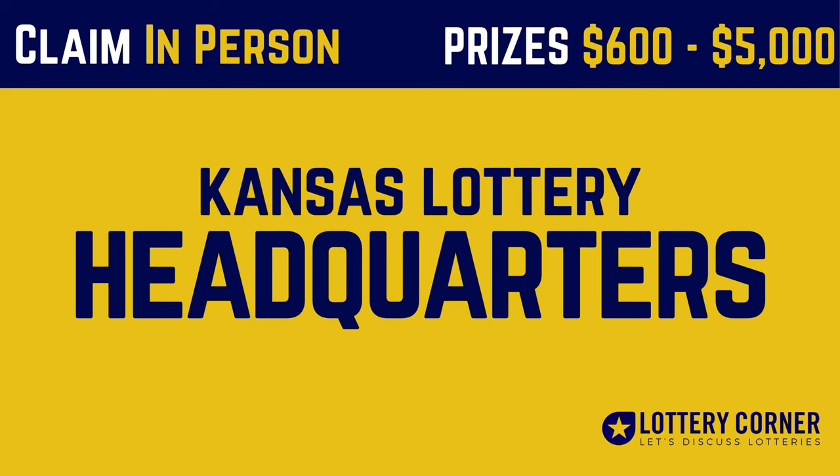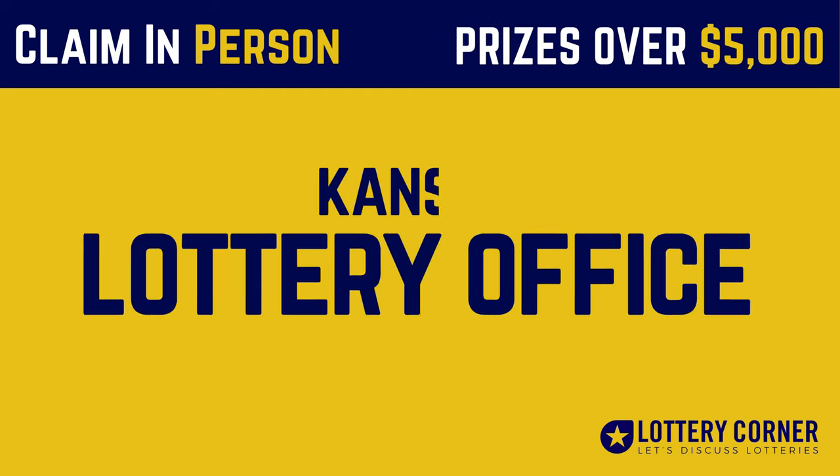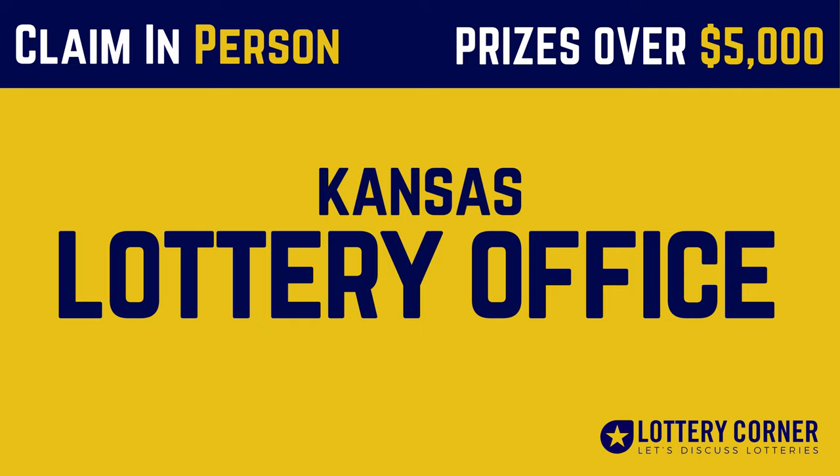If your winning ticket amount is $600 to $5,000, you can claim your cash at Kansas Lottery headquarters in Topeka by submitting your signed winning ticket and a completed claim form.